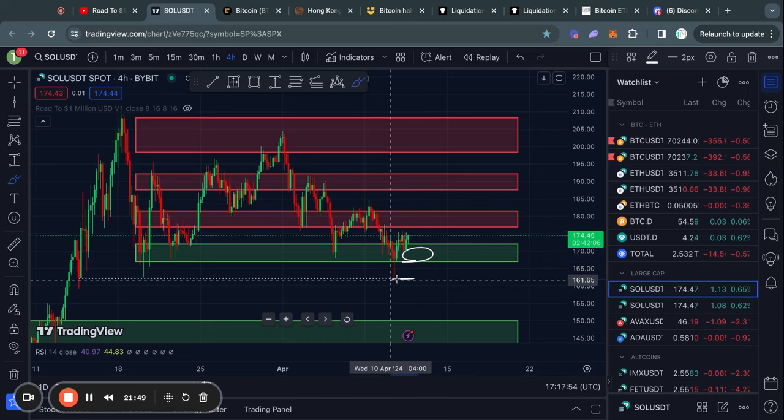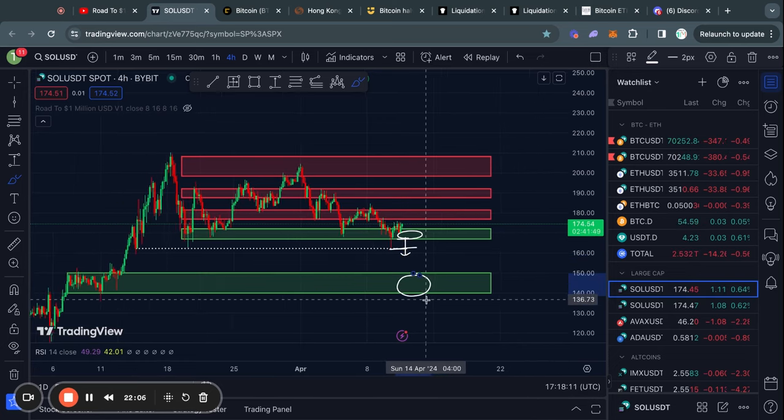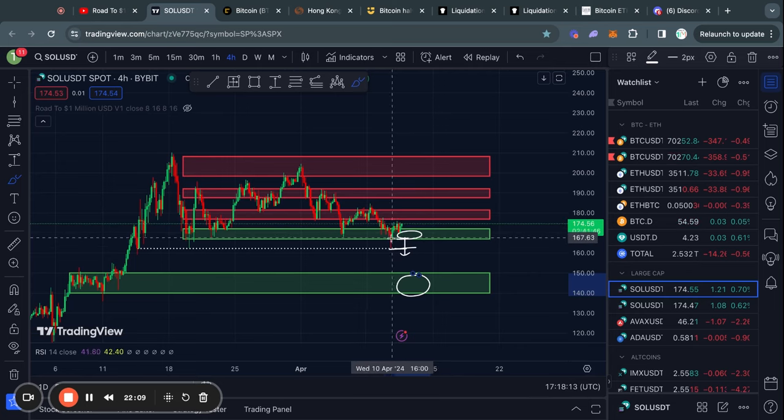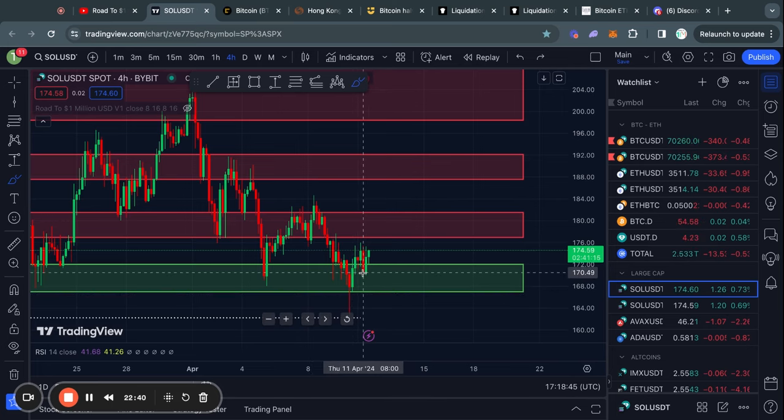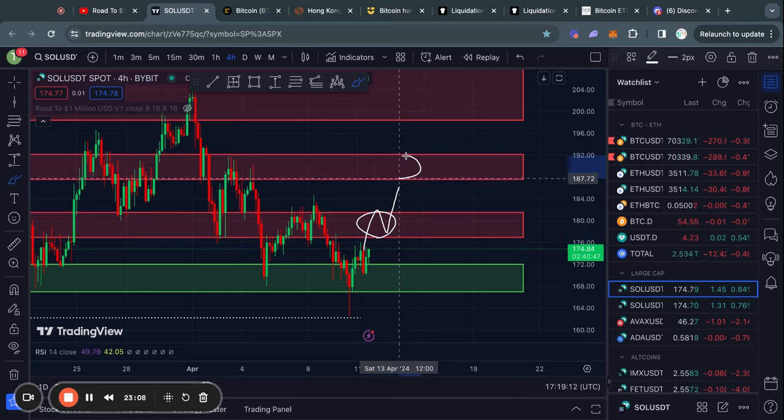In the case that we actually lose this level of support at about 167 dollars, I don't think the next level will be much of a support either, so it would be pretty likely that we start trading back down quickly all the way to 150 down to 140 dollars — a pretty significant move to the downside. However, just like Ethereum, if the Bitcoin price pumps to the upside then it's likely that Solana will do the same. The first level of resistance is from about 176 all the way up to 181 dollars, and if we break above that the next level is from about 187 up to 191.